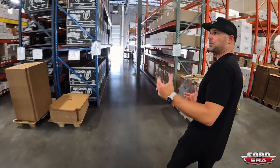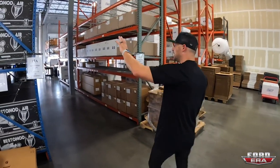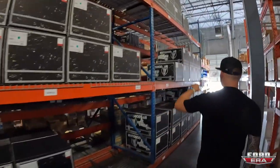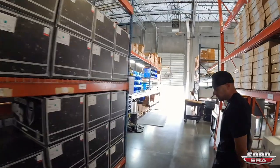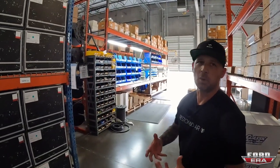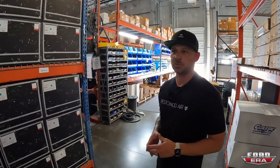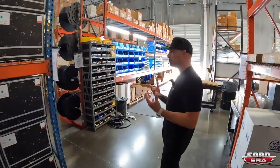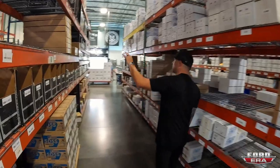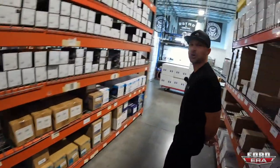Out here is our warehouse where we keep all the raw parts and finished goods. All of these units are ready to rock and roll; we try to keep stock on hand at all times. Right now we're looking at about a four-week lead time — about two weeks longer than we want to be, but supply chain issues have created some challenges. We have the world cornered on compressors right now though.